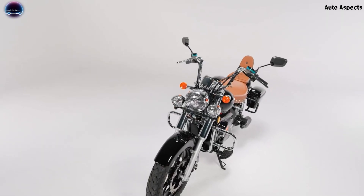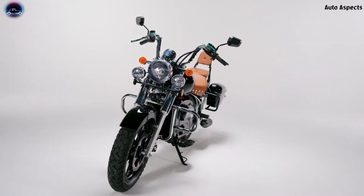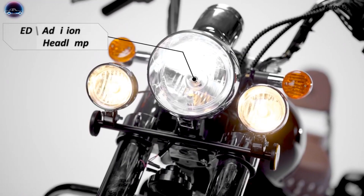Hello all, welcome back to Auto Aspects. The wait is over. Here we have the detailed features of the all-new Komiki Ranger, a cruiser-styled electric motorcycle.